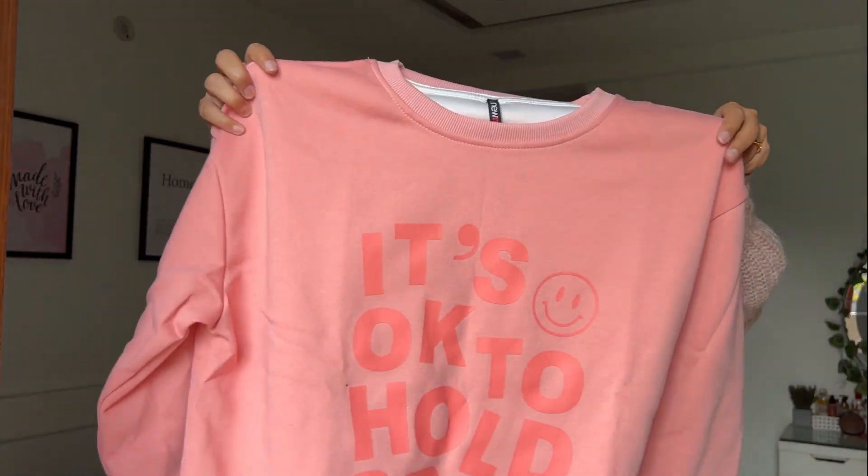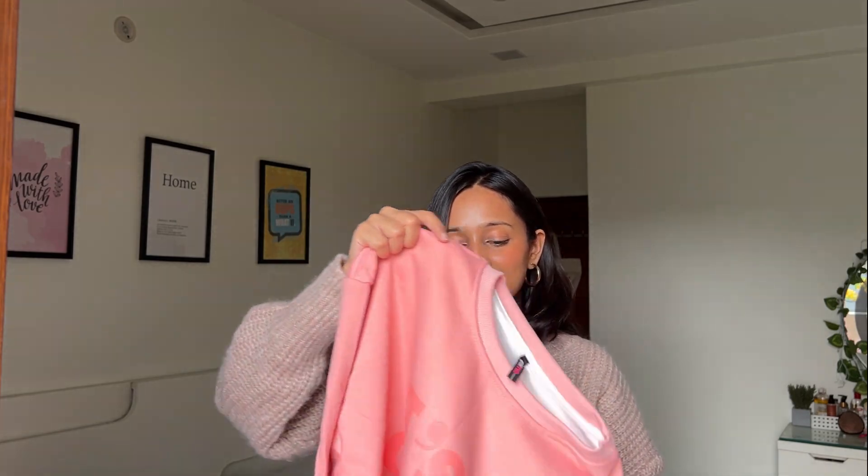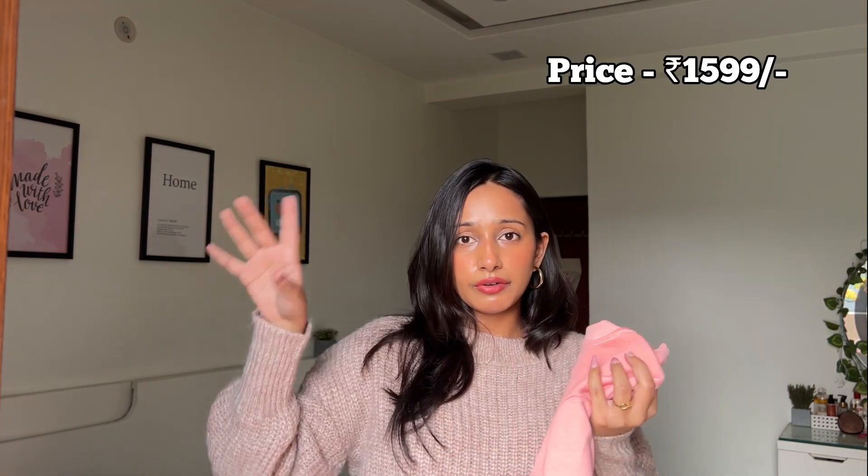The next item is also from NewMe - it has 'it's okay to hold space' written on it. It has the same quality as the yellow one I showed earlier. I got this in size medium and the fit was similar - a bit loose. Don't overthink the sizing - if you wear small, medium is fine too, there isn't a lot of difference. It's very soft, comfortable, and flowy on the body. I'd give this a 10 out of 10.